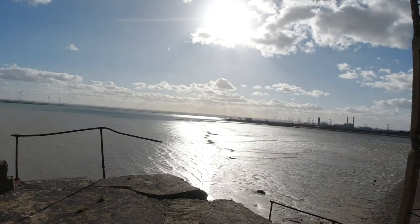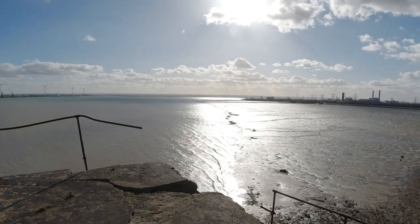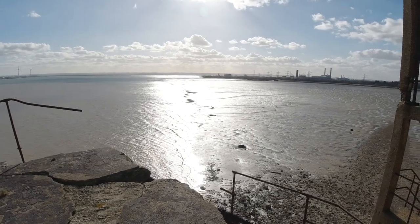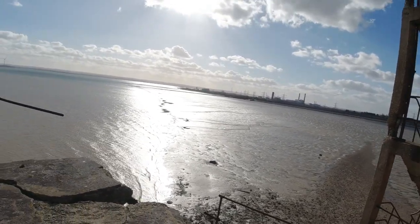The tide is coming in and we'll soon be cut off. You can see the water coming in there, so we're almost getting to the point of no return. There'll come a point where we can't return to the coast — you can see the coast is over there.